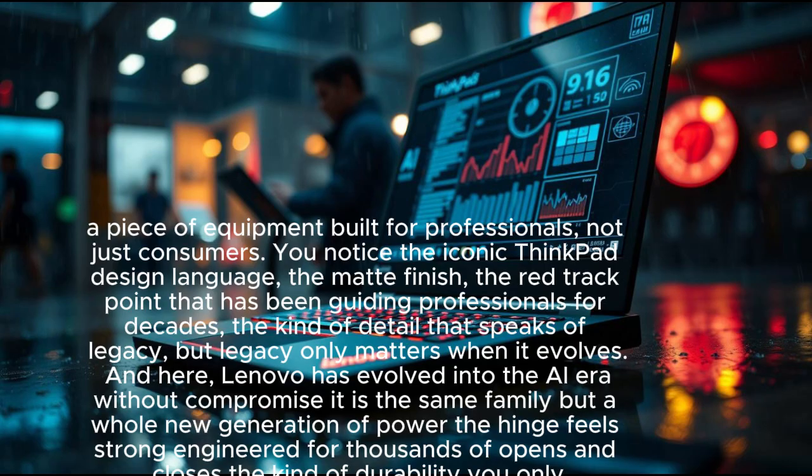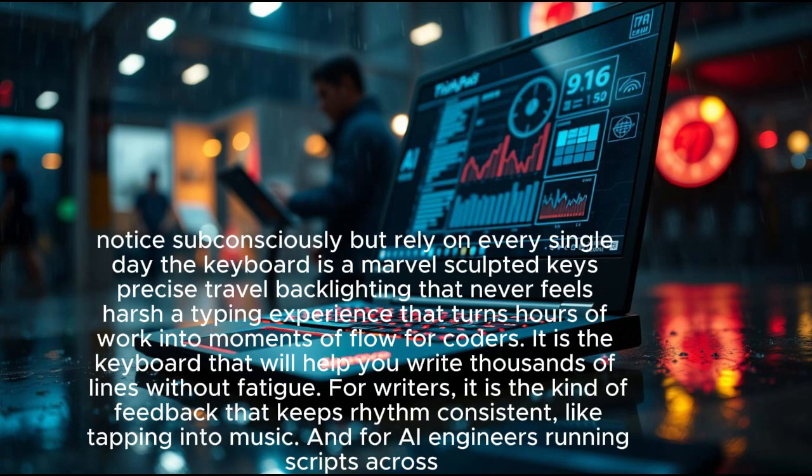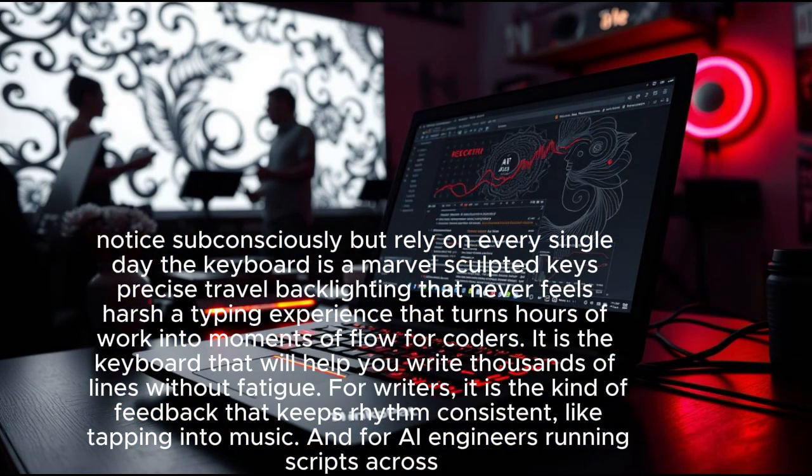The hinge feels strong, engineered for thousands of opens and closes — the kind of durability you rely on every single day. The keyboard is a marvel: sculpted keys, precise travel, backlighting that never feels harsh. A typing experience that turns hours of work into moments of flow — for coders, for writers, and for AI engineers running scripts across data sets.